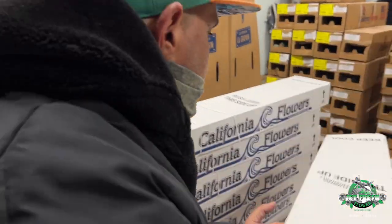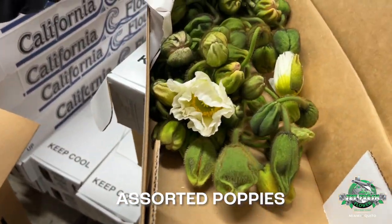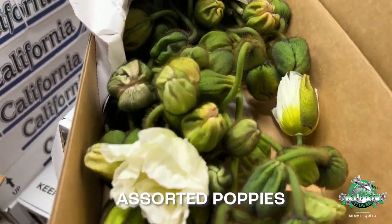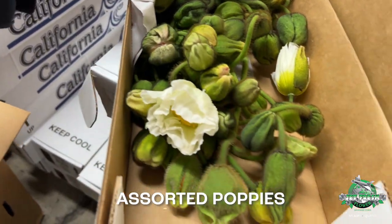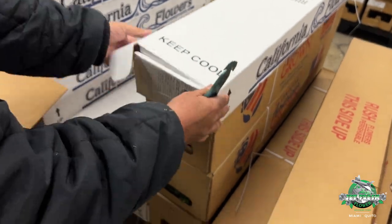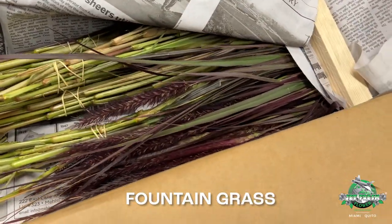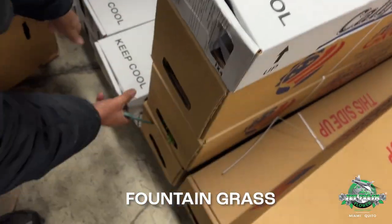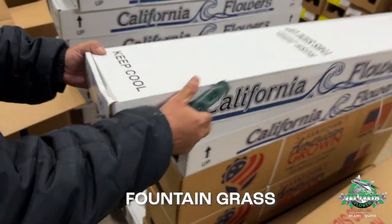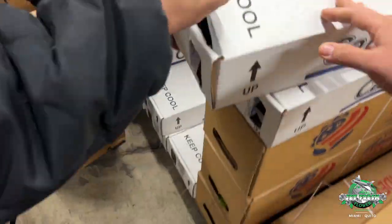What else we got for the people, Carlos? Oh, poppies! Assorted poppies — we got plenty of those this week from California and Italy. Got some of the fountain grass coming back, got some more fountain grass.